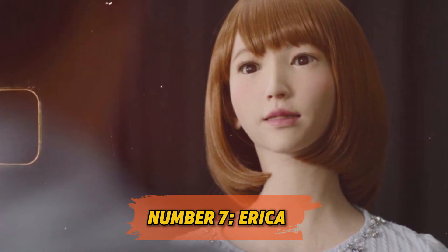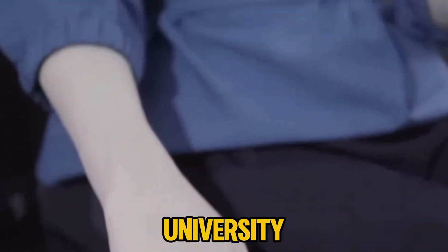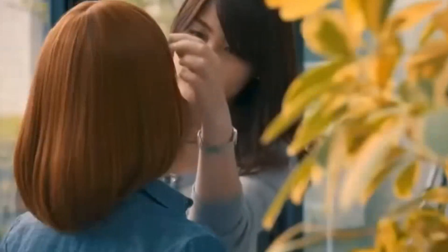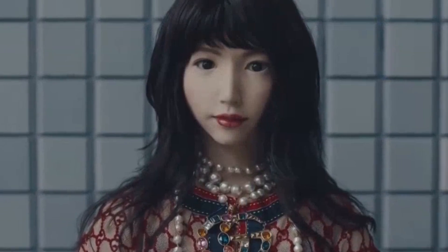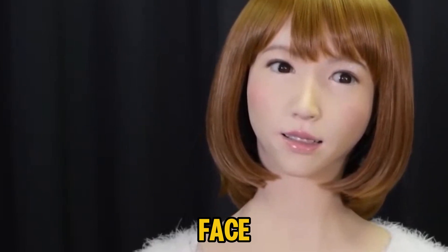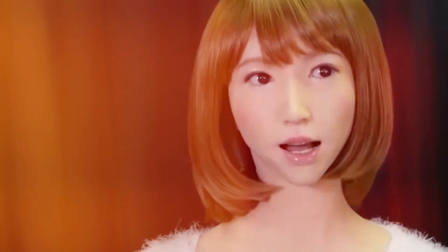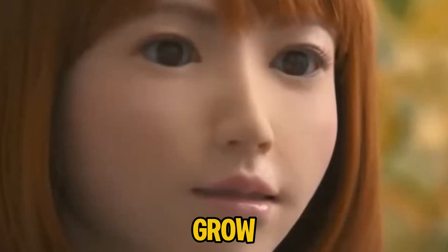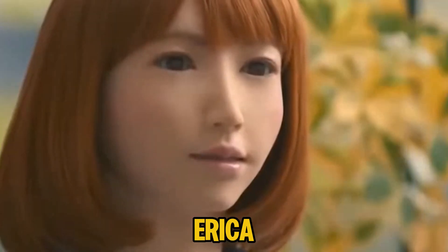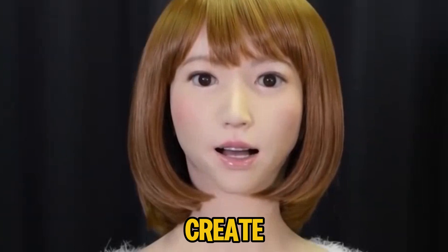Number 7: Erica. Erica, developed by a team from Osaka University, Kyoto University, and ATR, is known as one of the world's most advanced conversational robots. With AI-driven speech capabilities and natural facial expressions, Erica isn't just a pretty face — she's designed to hold meaningful conversations, making her an ideal choice for jobs like news broadcasting or hosting events. Erica might be the first of many robots blending technology and personality to create a seamless experience.